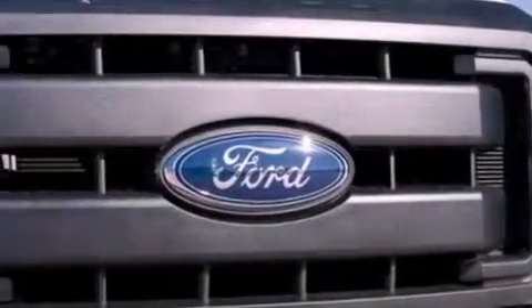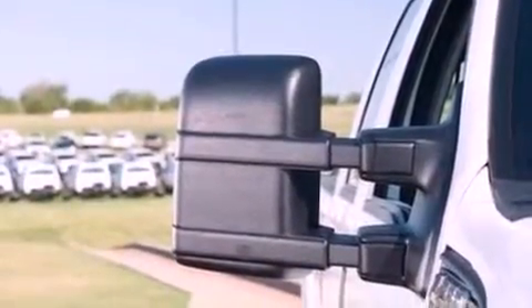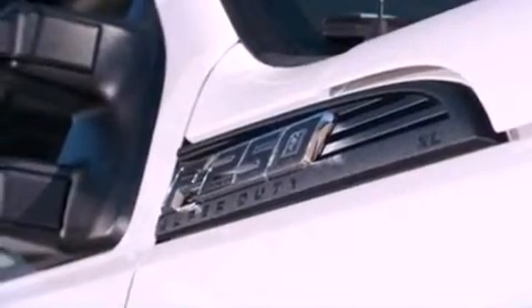Features include a low tire pressure indicator, traction control and stability control systems, front and rear reading lights, a trailer hitch receiver, an engine immobilizer theft deterrent system, and tinted glass.